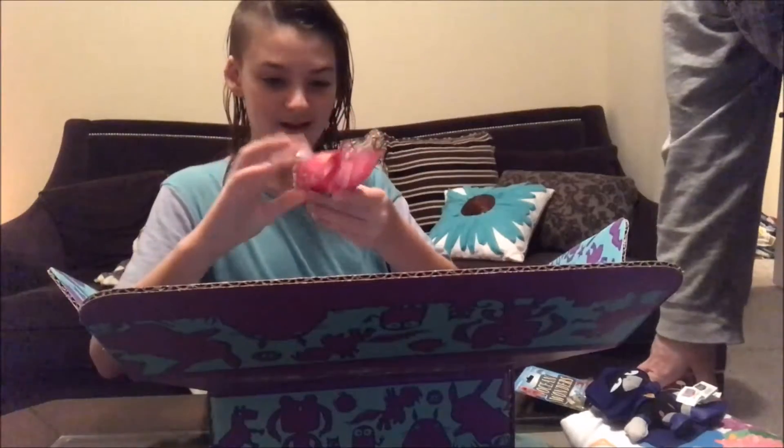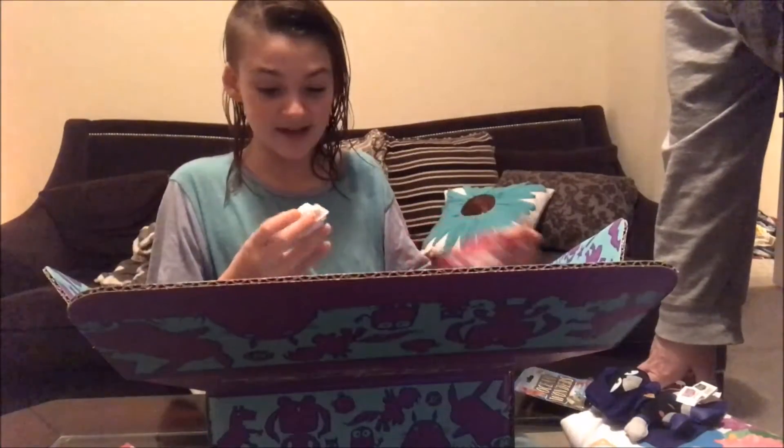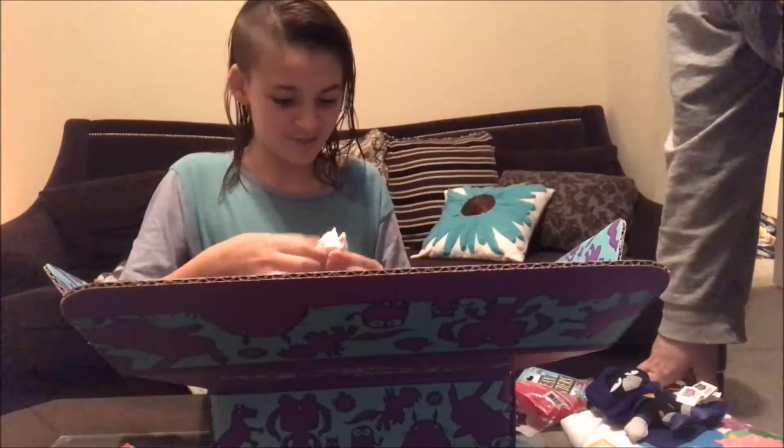Open it without seeing — open it now! What'd you get? I'm opening it, I want to see. Pinky? I don't know who this is. You couldn't have seen it anyways. They're smart cookies.